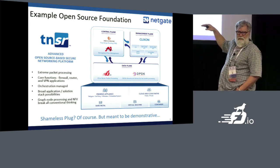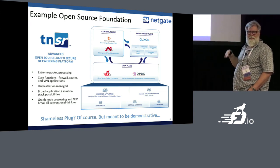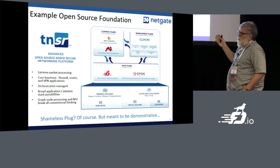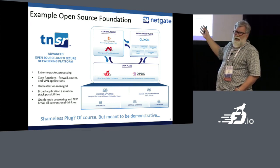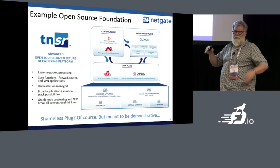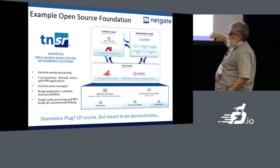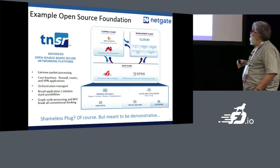StrongSwan is an IKEv2 daemon. FRR is like Quagga with a test suite — it's a fork of Quagga that focused on compliance testing. If you don't know what VPP is by now you've been asleep all day. DPDK, same thing. And then Clixxon — you probably haven't heard of it. Clixxon is another open source project you can find on GitHub. It's a REST, NETCONF, and CLI management plane. We've contributed a lot of code back into Clixxon, and next month the primary author of Clixxon is actually joining NetGate.